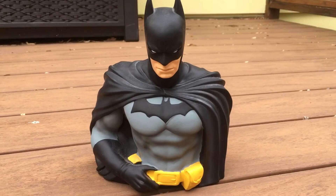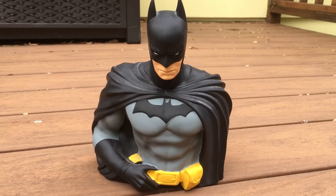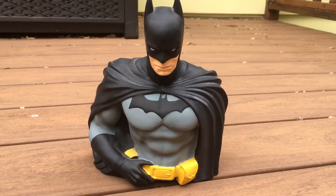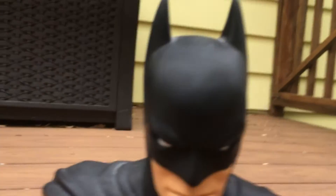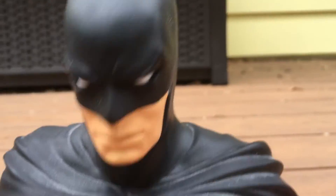Batman bust bank, they call it. They sell other figures and they all go for different prices. This one retails for $20. And that's the Batman piggy bank — pretty cool, I suppose.